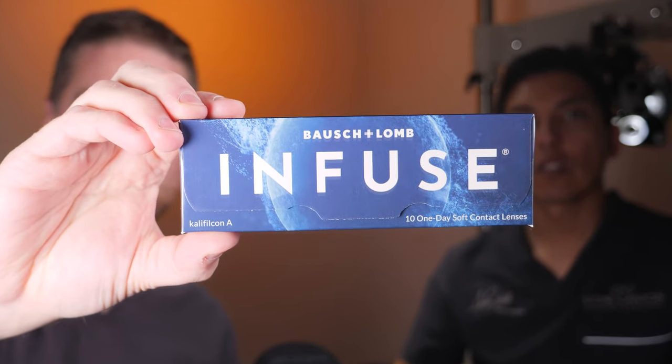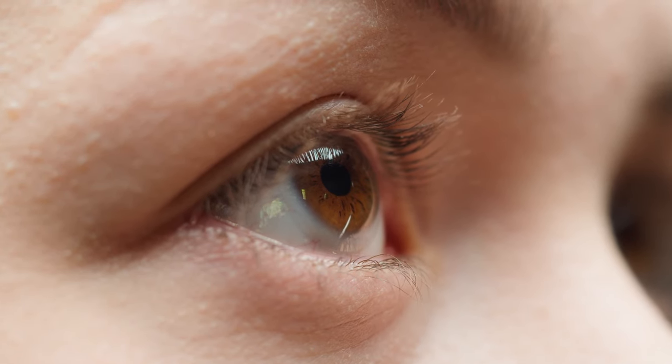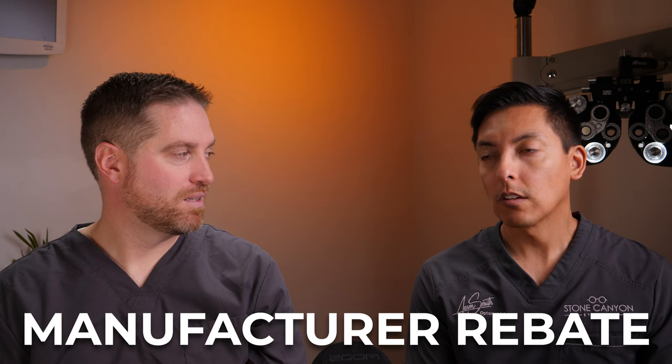Another one we want to mention is the Infuse Daily Contact Lens — this is a Bausch & Lomb product. It's probably one of the best bang-for-your-buck value contact lenses, and I would say this one competes with the Precision 1. A lot of success with this for people with dry eyes. If we're looking at straight patient feedback on comfort in the face of dry eye, the Bausch & Lomb Infuse delivers. Not only that, it always has an amazing manufacturer rebate, especially if you go to your optometrist in a private practice setting. I love the Infuse — it's a great overall lens for not only dryness, but value on top of that.